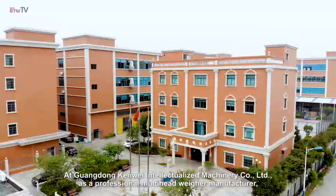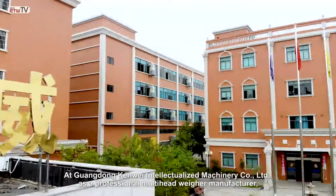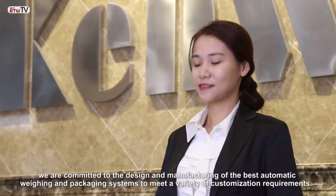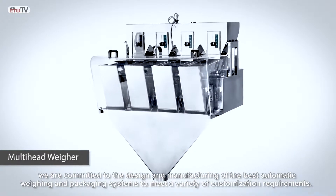Welcome to Kenwei Intellectualized Machinery Company. As a professional multi-head weigher manufacturer, we are committed to the design and manufacturing of weighing equipment for factories.